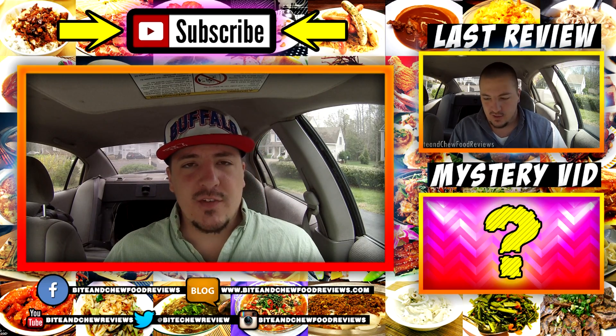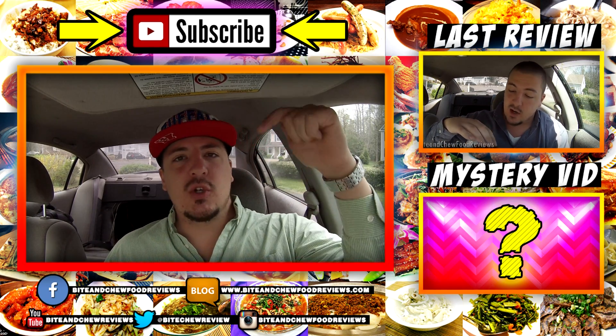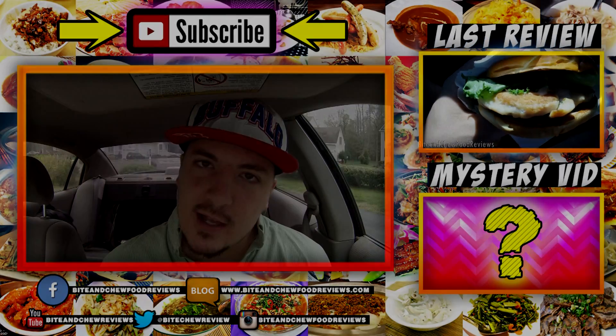Thank you very much for watching this video, thumbs it up if you liked it, please subscribe if you have not already, add me on Snapchat — bite and chew food — and be sure to suggest a product for me to review because I'm starting a new product review series next week. See you later guys.